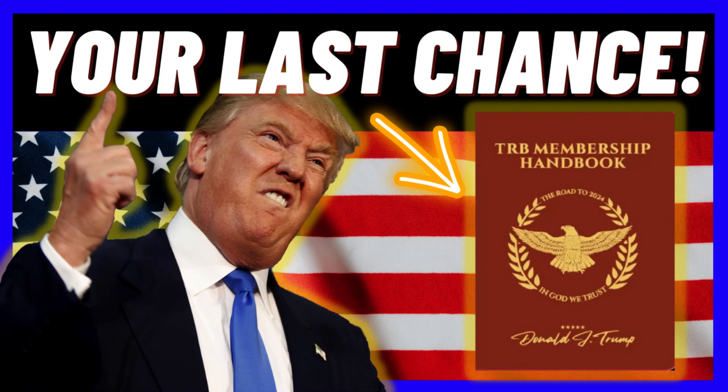Hi my fellow patriots. My name is Tony and if you are looking for more information about the TRB Membership Handbook, you are in the right video. I'm not going to change the images here so as not to distract you because I need you to just listen very carefully. In this TRB Membership Handbook video review I bring you important information about this collectible item before you decide to buy it.